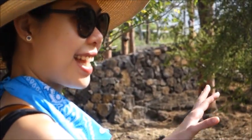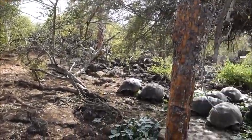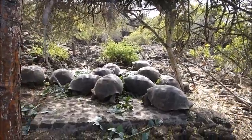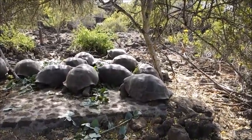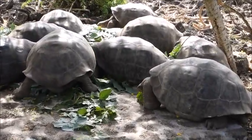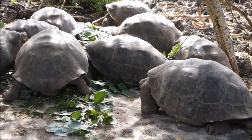That is the giant tortoise — more than one meter, maybe two meters. It's like 100 years old at least. Well, 50 years old — the 100-year-old already died. We will see him later. I will show you the longest-lived tortoise in the Darwin Center.